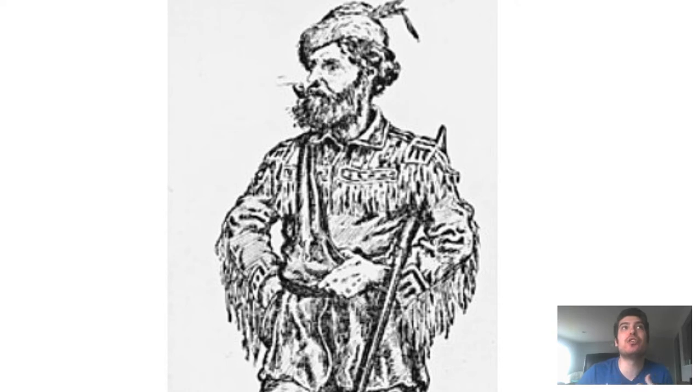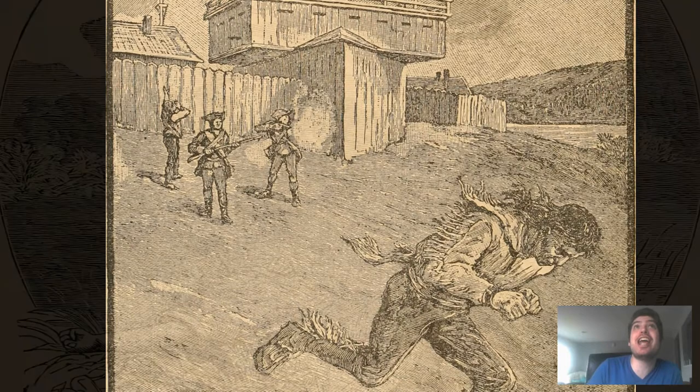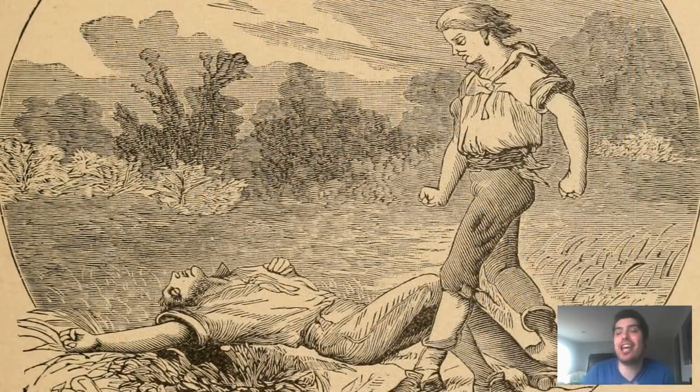When Cadillac returned, Bourgmont and some soldiers deserted. The French eventually captured one of the deserters, who testified that the deserting party had shot and killed one of its own and cannibalized him. My guess is they were out in the wilderness, lacked supplies, and killed one of their own for food. I thought that was a wild bit of research looking at that.